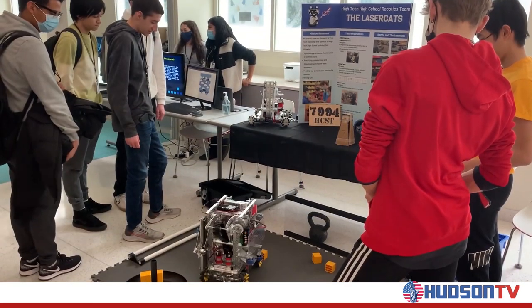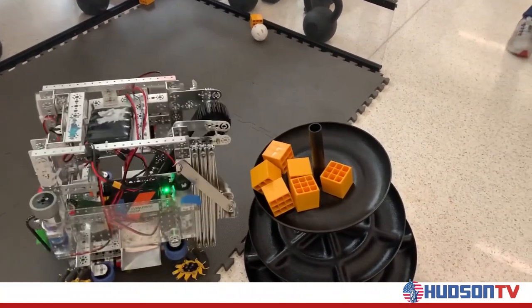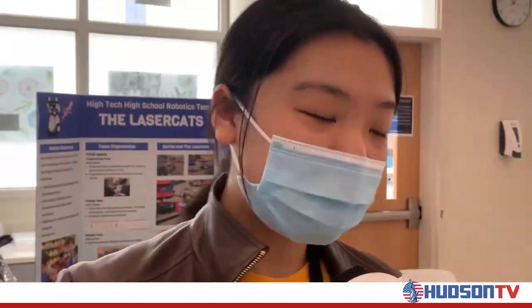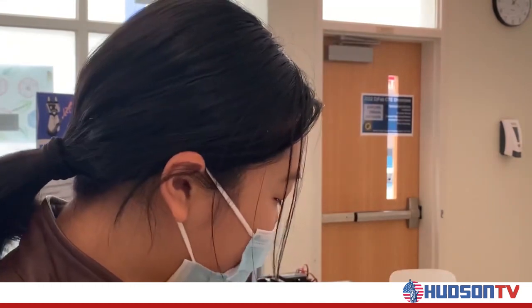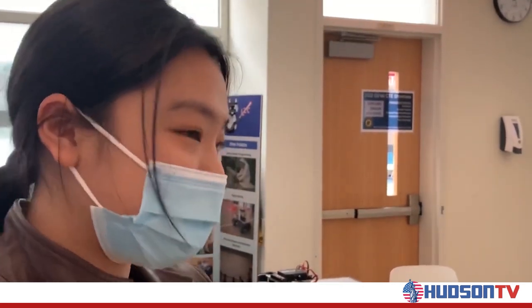The robot, dubbed Bertha, was created to participate in a robotics challenge, which changes from year to year. This year, the challenge was to put freight onto a shipping hub. So we designed a robot that could pick up freight as efficiently as possible and then stack it as efficiently as possible.